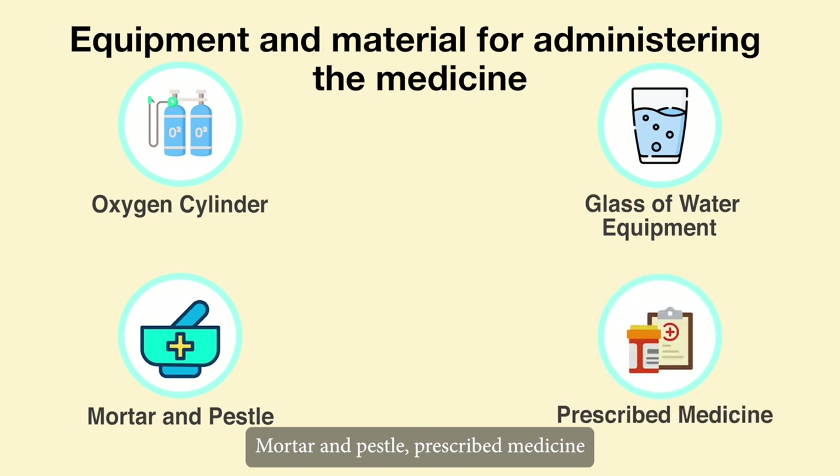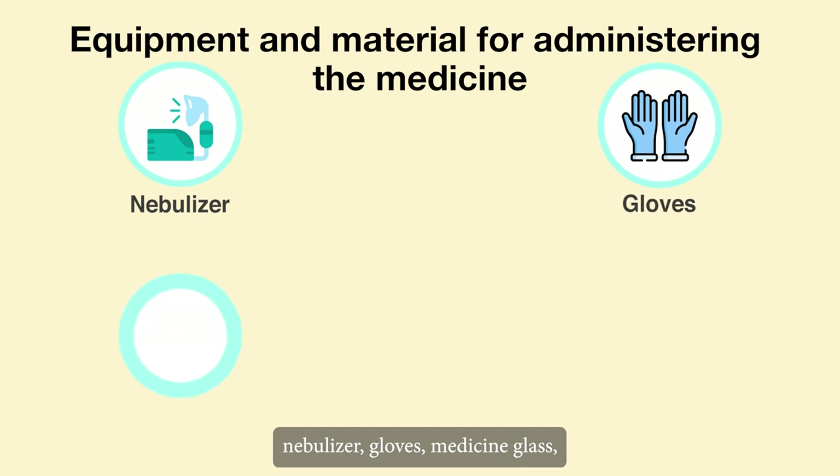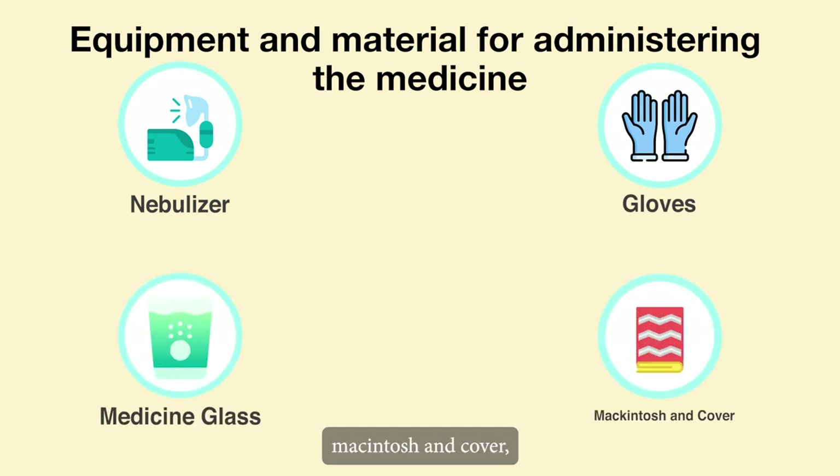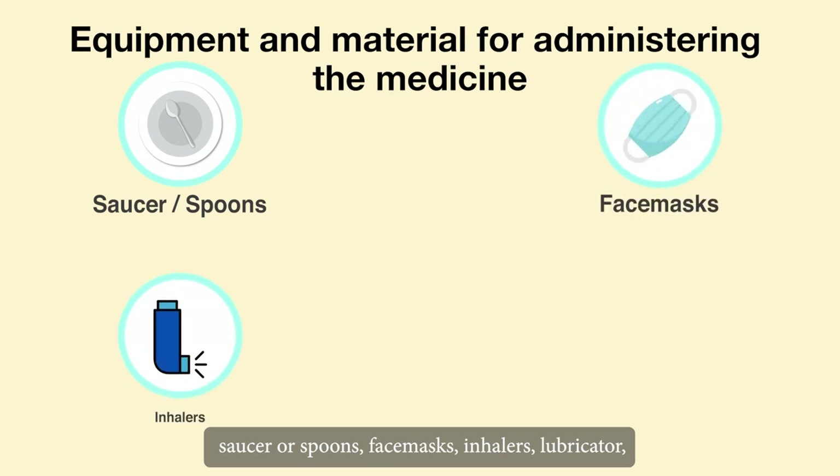Prescribed medicine, nebulizer, gloves, medicine glass, Macintosh and cover, saucer, spoons, face masks, inhalers.